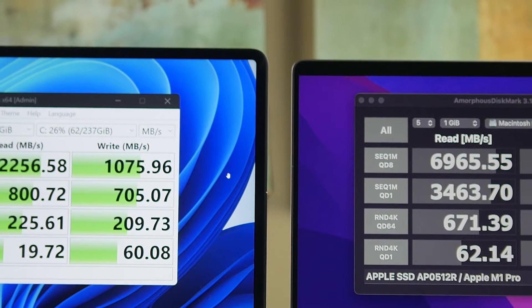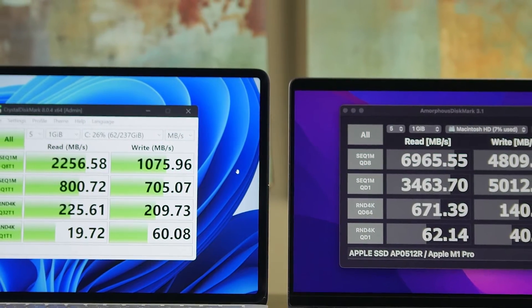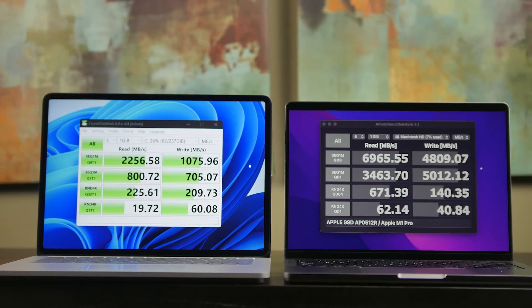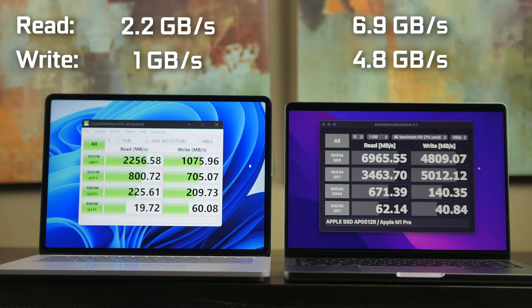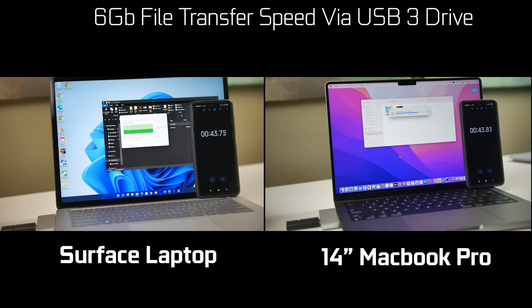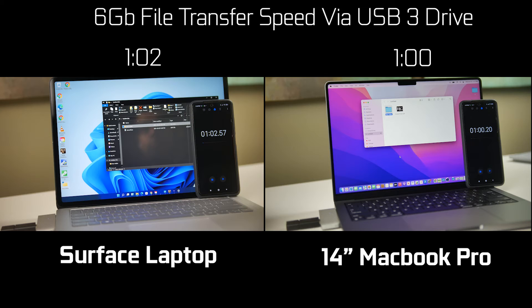For SSD performance, using Crystal Disk Mark on Windows and Amorphous Disk Mark on macOS, the Surface Laptop Studio achieved 2.2 GB/s read and 1 GB/s sequential write. The MacBook Pro scored 6.9 GB/s read and 4.8 GB/s write — a significantly faster SSD. In real-world data transfer using a standard USB thumb drive with 6GB of data, the MacBook Pro took about one minute while the Surface Laptop took only two seconds longer, since the bottleneck is the thumb drive itself.